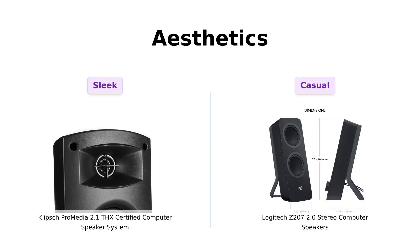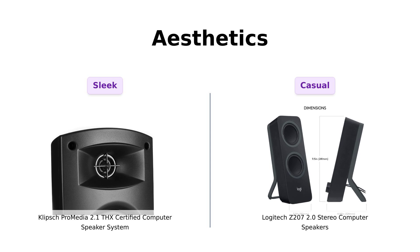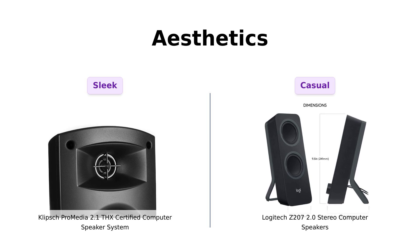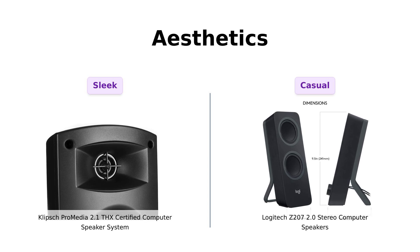And let's not forget the aesthetics. The Klipsch looks sleek and professional, like it's ready for a board meeting, while the Logitech looks more like it's ready for a Netflix binge session in your pajamas. Reviewers mention that the Klipsch has a more sophisticated look, making it a better fit for a home office or entertainment setup. Both have their charm, but if you want to impress your in-laws, Klipsch might give you the edge. The Logitech's modern design is praised for complementing most desktop setups, making it a solid choice for casual users.